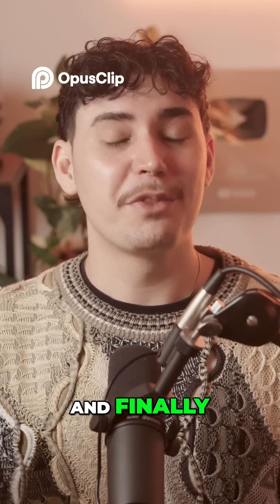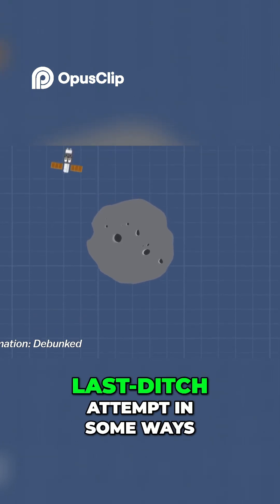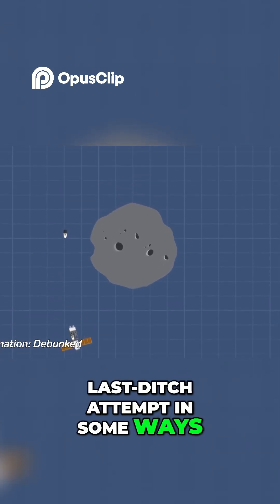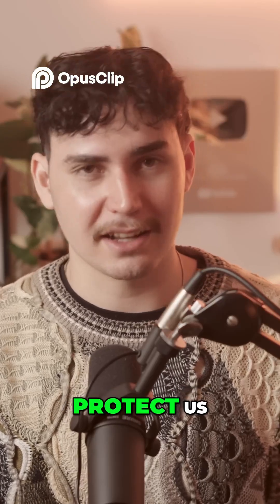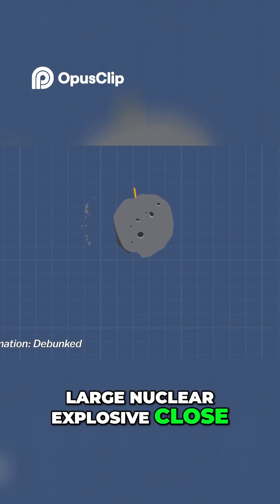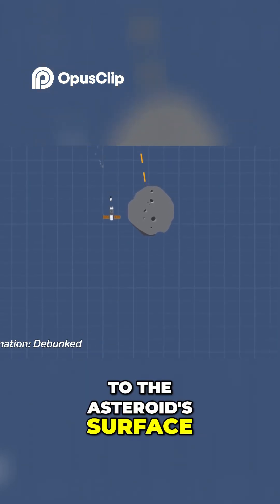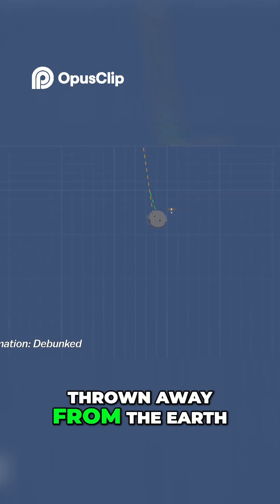And finally, the nuke approach. It feels like a last-ditch attempt in some ways, but in other ways it does seem like the best way to protect us. We could explode a large nuclear explosive close to the asteroid's surface, splitting it up into tiny pieces that are thrown away from the Earth.